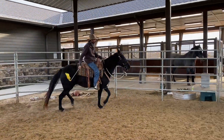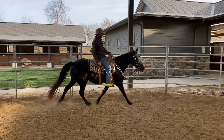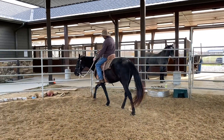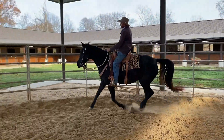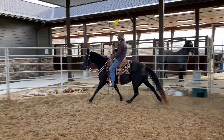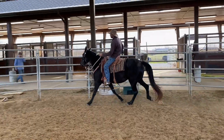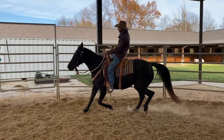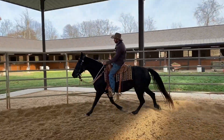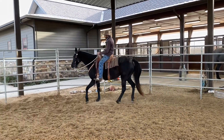Good girl. There we go. She slowed down with your breath — yeah, she slows down real nice. Good girl. She's like Rain where she just wants to gaite past it. She's so smooth. Now she's cantering. Good — she stops real nice.